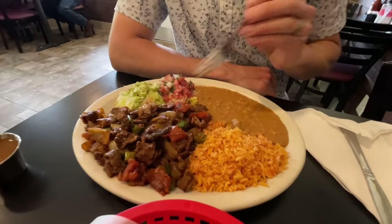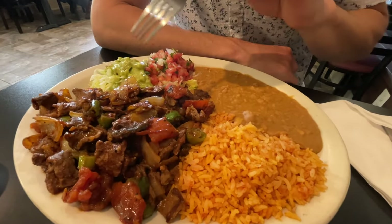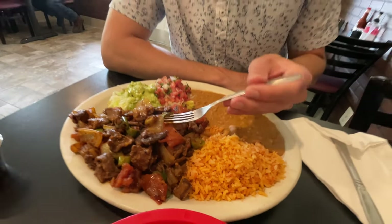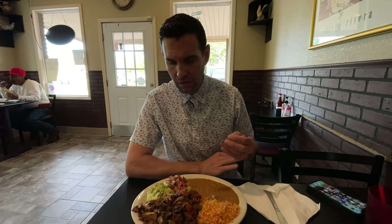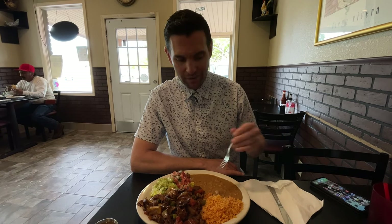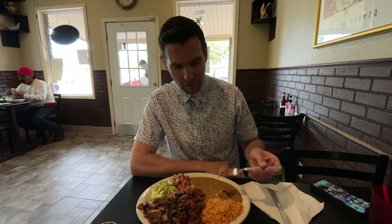So I have my steak ranchero here — it looks really good. There's one large piece of meat with a mix of onions and peppers, and these are actually serranos, so it's probably going to have a nice amount of spice. It's served with lettuce, sour cream, guacamole, pico de gallo, beans, and rice. Now, you can tell a lot about a Mexican restaurant by their beans — the beans are like the X factor. If they have good beans, the food's going to be pretty good.